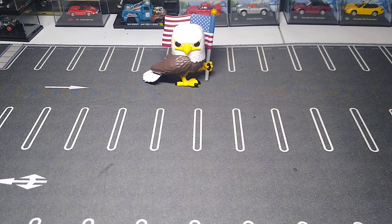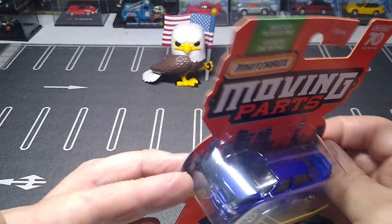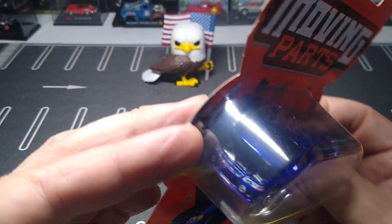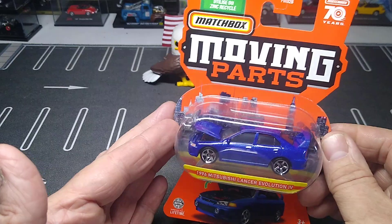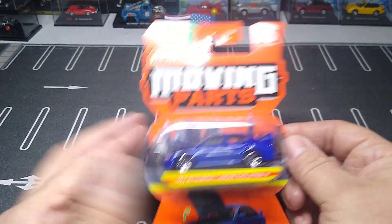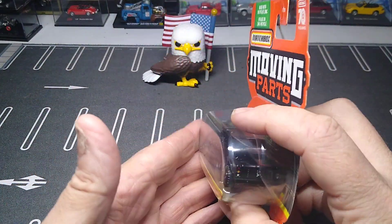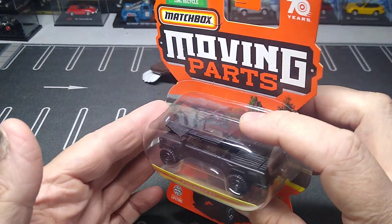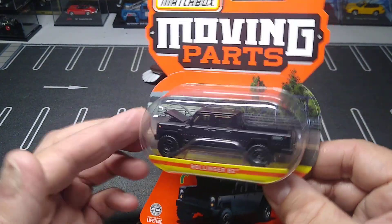Next, some new Matchbox Moving Parts finds. First up, the '96 Mitsubishi Lancer Evolution IV — I have the other color, I think it was white. Good engine detail on this piece, I can't wait to crack that and take a look. And this is a new casting, the Bollinger — I guess it's some electric vehicle. It looked cool so I'm going to give it a try. It's in matte black.